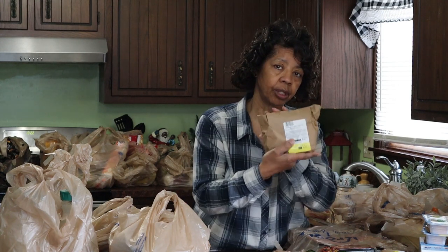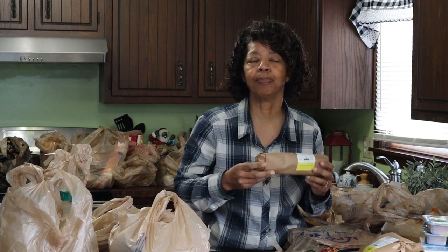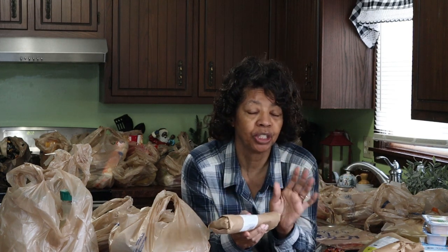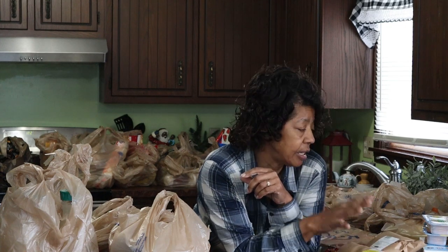They also had country style pork ribs on sale, so I picked up just four of those — just enough for one Sunday meal. And then they also had some maple brown sugar bacon, and the bacon just looks so good. I haven't been buying bacon lately, so I just bought six strips, just enough for one Sunday breakfast.